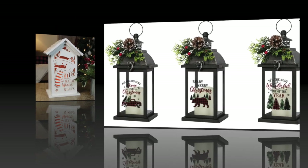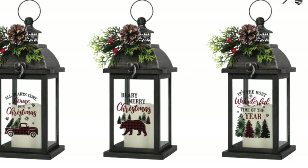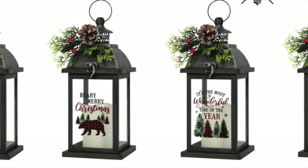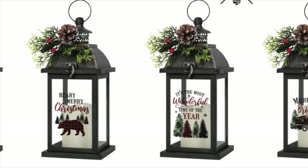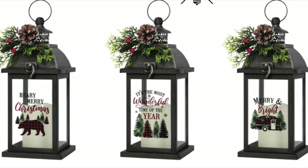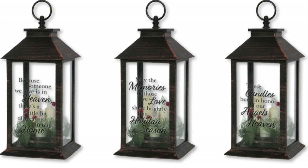We have also introduced three weather-friendly lanterns in three different body styles, price points, and included candles. The largest of the lanterns is 14 inches tall and features colored artwork on the front pane of glass. The lid opens from the top for access to the flameless candle inside.